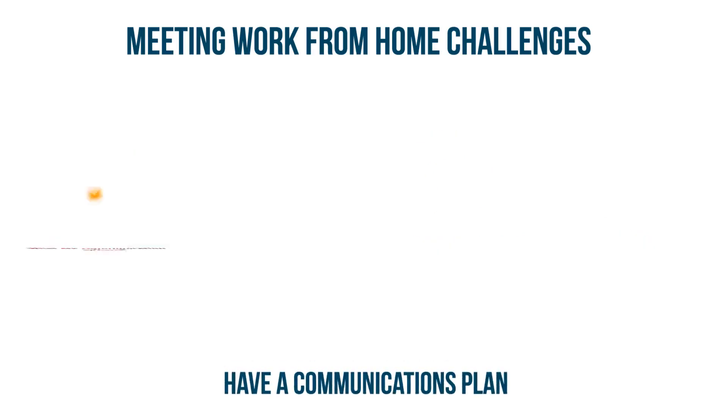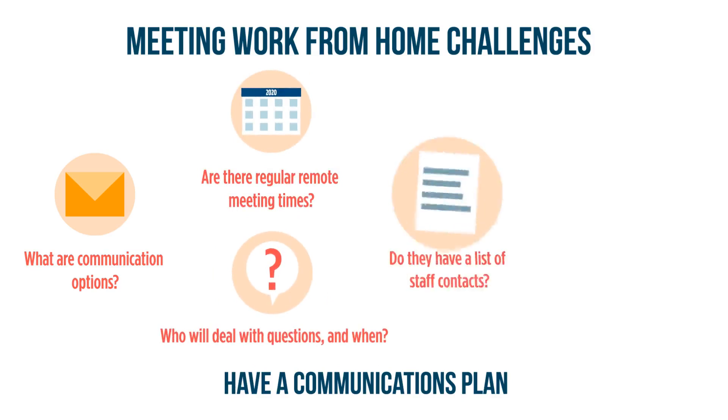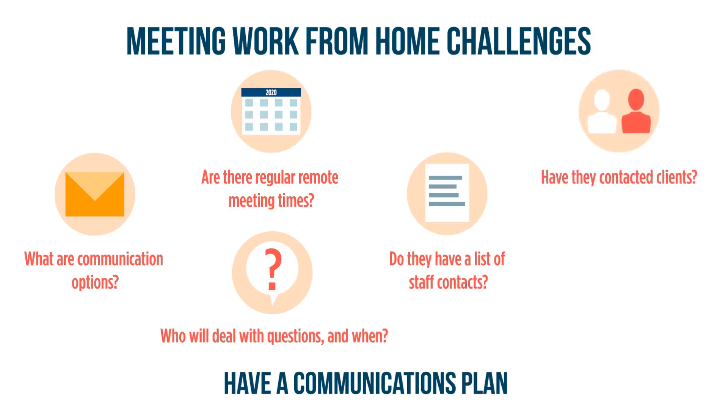Have a communications plan. Do you have instant messaging, teleconferencing, or web-based video capabilities? Have you set up regular meeting times? What hours should employees or their supervisors be available? Who do they call with specific questions, and when will those people be available? Ensure that employees and managers have a list of contact numbers and that they know how they should let their clients contact them.